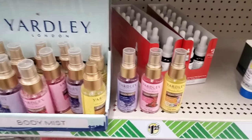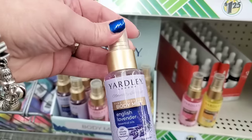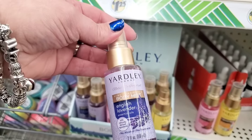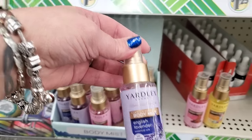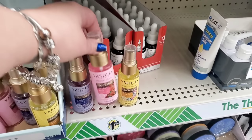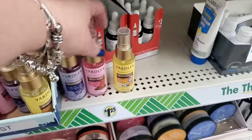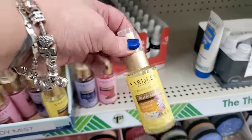I am crazy crazy happy to see these. Look at this — by Yardley, it says 'naturally inspired fine fragrance body mist.' It's a travel size, two ounces, just $1.25. This one is English Lavender, then we have English Rose, and Summer Breeze looks the best to me. I love it — I'm going to grab all three so we can take a sniff. I'm psyched to see these.